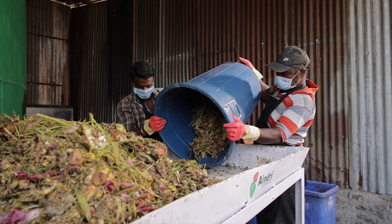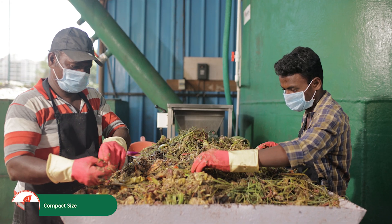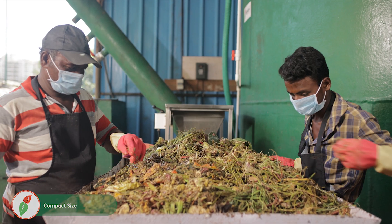The wet waste is received on the segregation table at the plant, where the non-biodegradable items are removed.